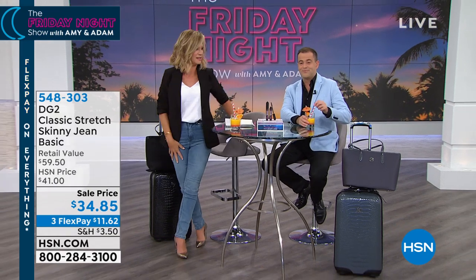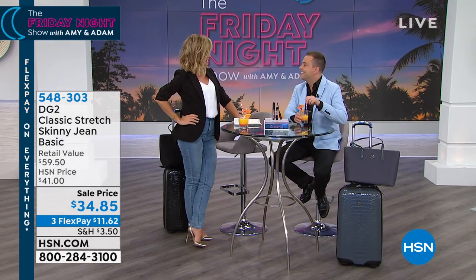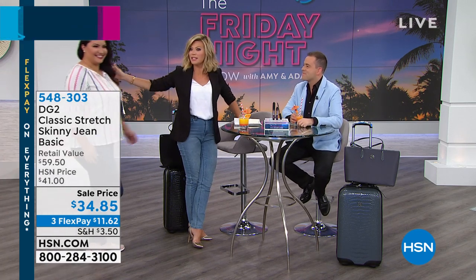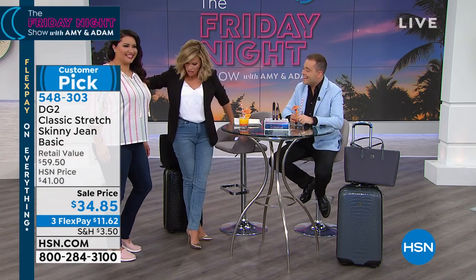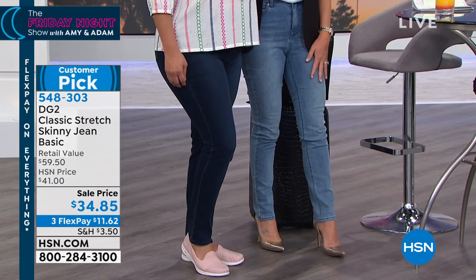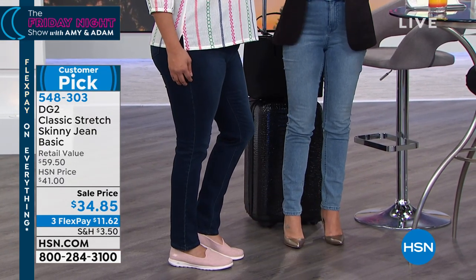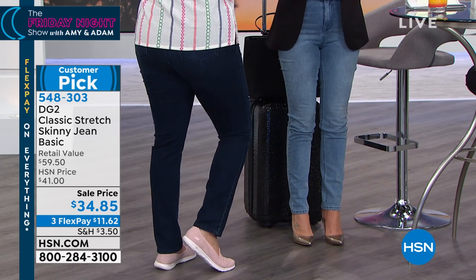Rumor has it you've got one of our last presentations of the Today's Special. We've got our Today's Special coming up. You're showing the jeans now - your DG2s. I dressed up like this purposely. This is how I travel - plane, train, automobile, whatever. This is my exact outfit that I always wear when we're out having fun. This is like my uniform.